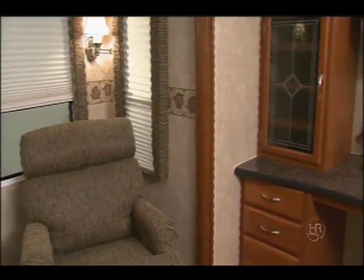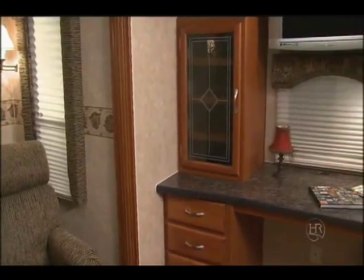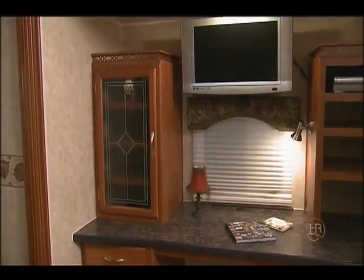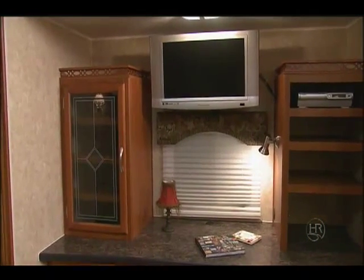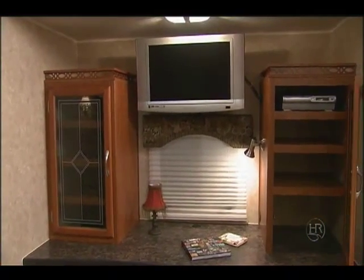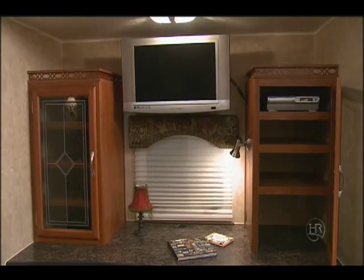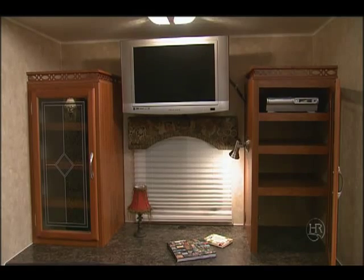This RV has a well-designed computer workstation with an adjustable reading light. The entertainment system is truly amazing. It has a home theater system with surround sound, radio, CD, and DVD player — it's outstanding. This is all connected to an HD LCD TV.